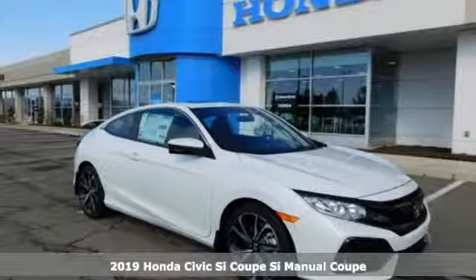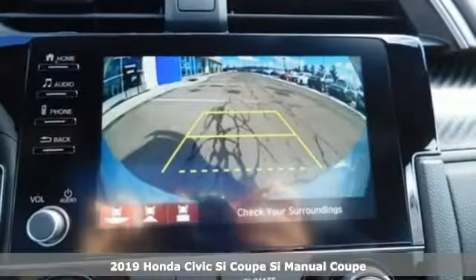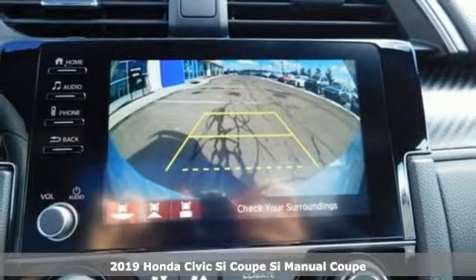It's a new 2019 Honda Civic SI Coupe. Every Honda's designed with the driver in mind.